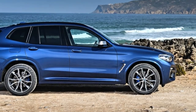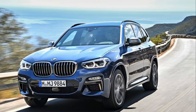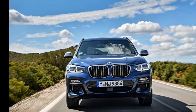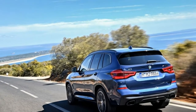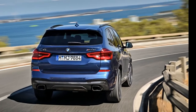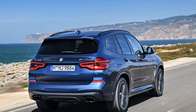The X3 M40i isn't a full-blown M car, but it does benefit from some M performance tweaks much in the same way as the M140i and M240i — engine, transmission and 0-60 time. Because the X3 M40i isn't from the actual M division, it doesn't get a proper M engine. Instead, the M40i is fitted with BMW's latest 3-liter straight-six, the B58.